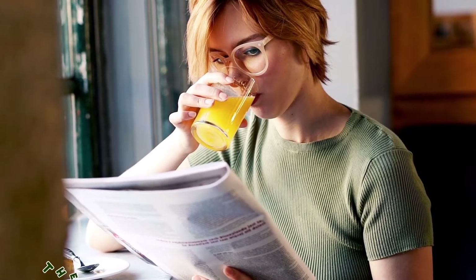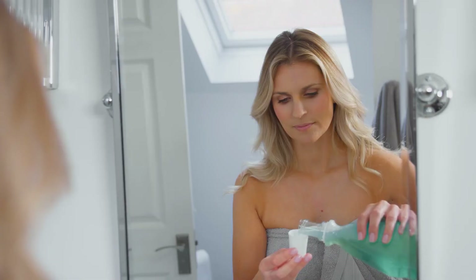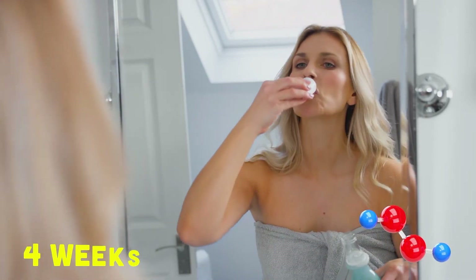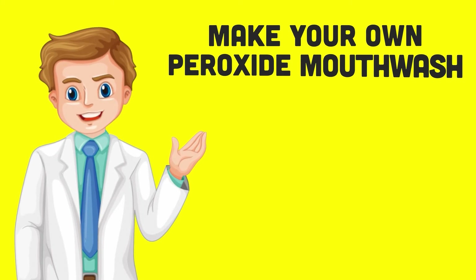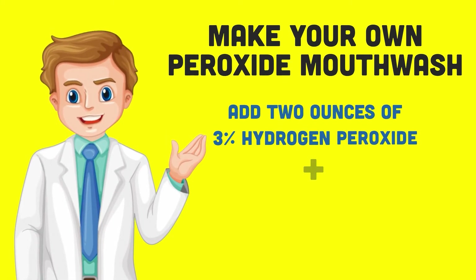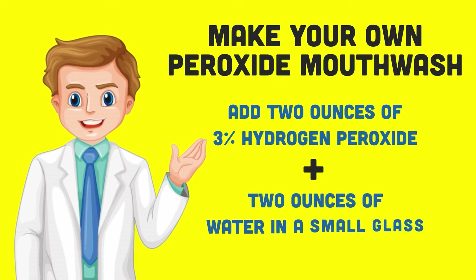Alternatively, some people may prefer mouthwash to a paste. A study in the American Journal of Dentistry found that mouthwash containing hydrogen peroxide caused a noticeable whitening of tooth enamel after just four weeks. To make your own peroxide mouthwash, you will simply need to add 2 ounces of 3% hydrogen peroxide and 2 ounces of water in a small glass. Swish the mixture around your mouth every day for 2 to 4 minutes before spitting it out. Do not swallow the liquid.